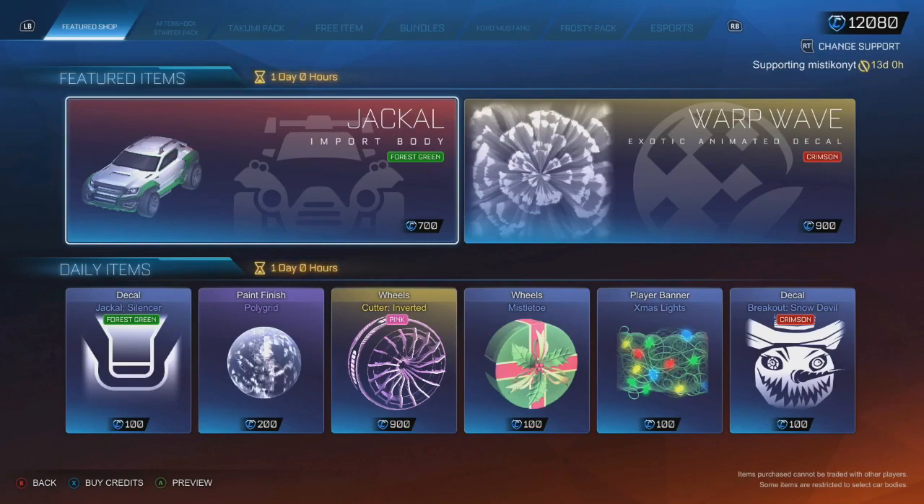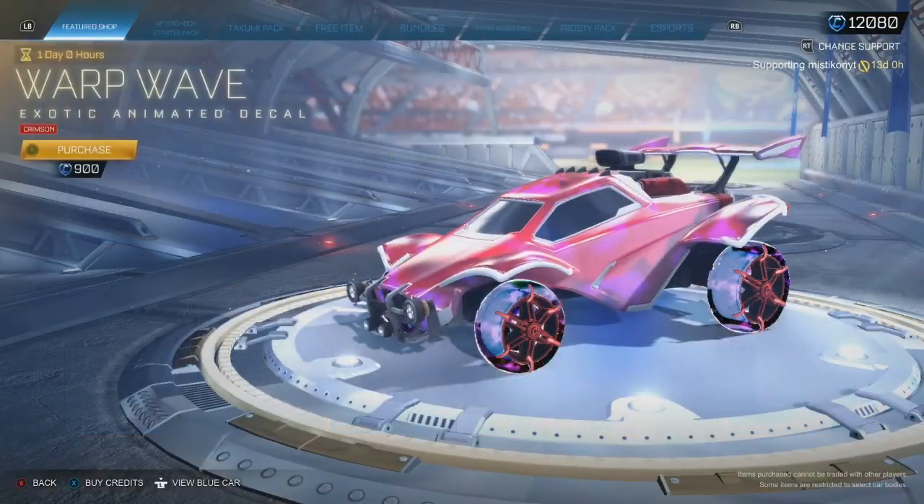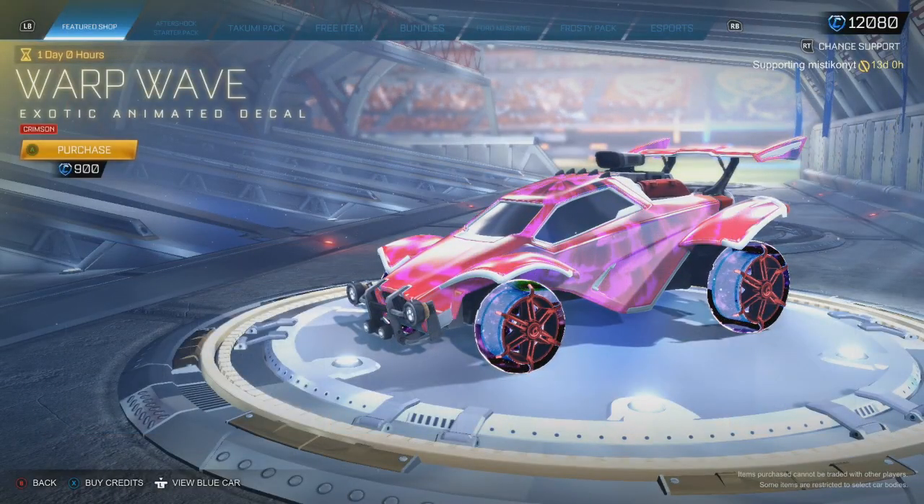Hey guys, welcome back to another item shop. Daily items today — use code Mystic if you do want to support me. Remember guys, I am only uploading item shops till the 1st of January and then I will be switching to a different game.